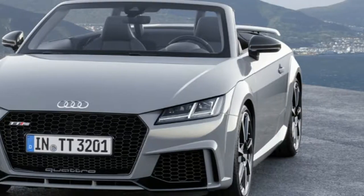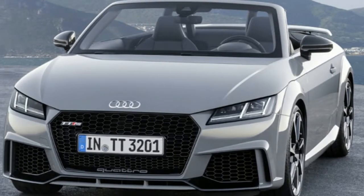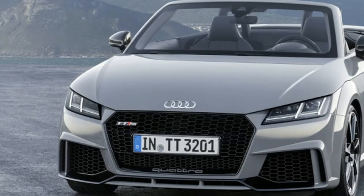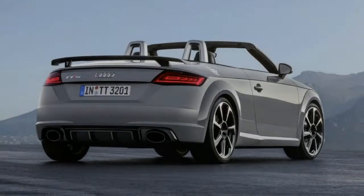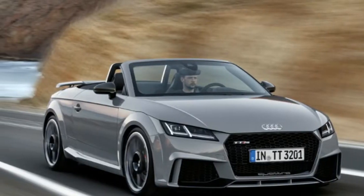The TT RS Coupe and TT RS Roadster launched in Fall 2016. Prices for the Coupe start at €66,400, and the Roadster is listed at €69,200.